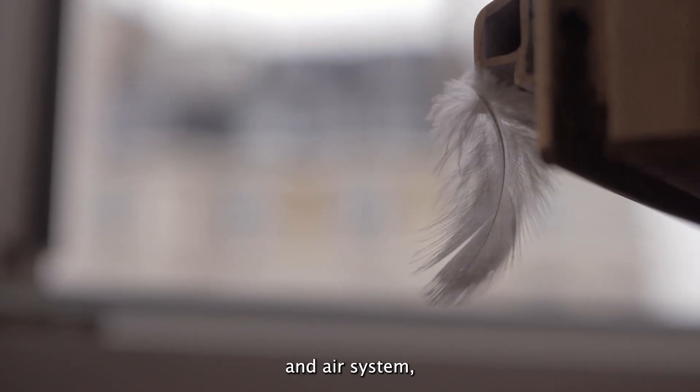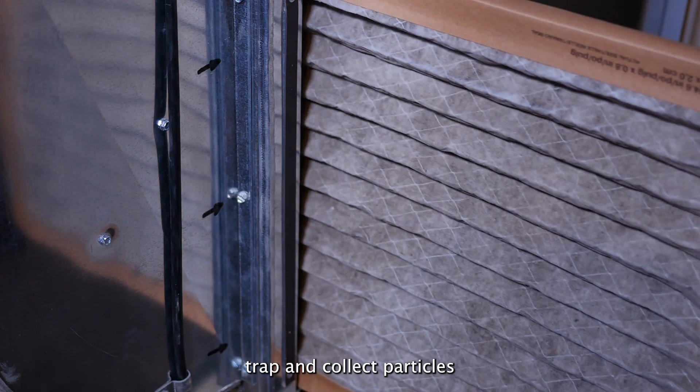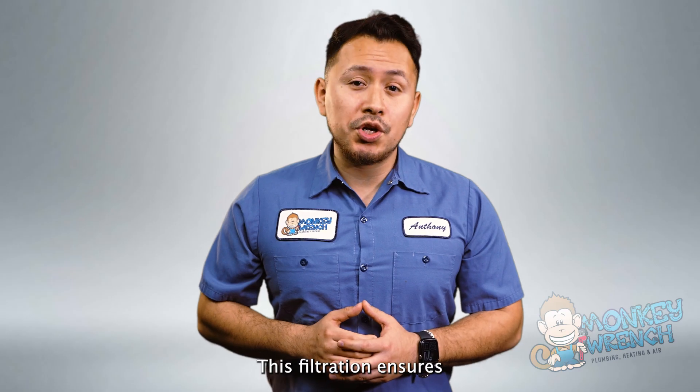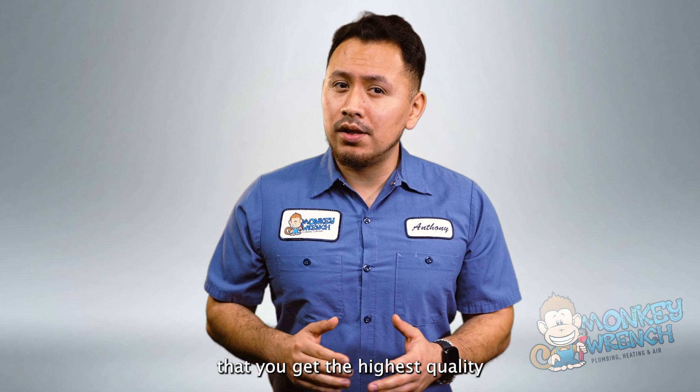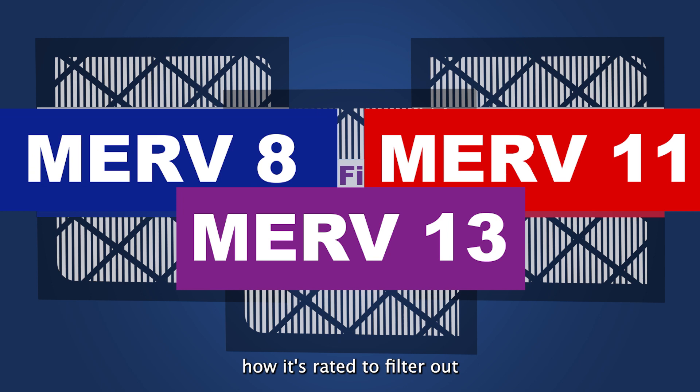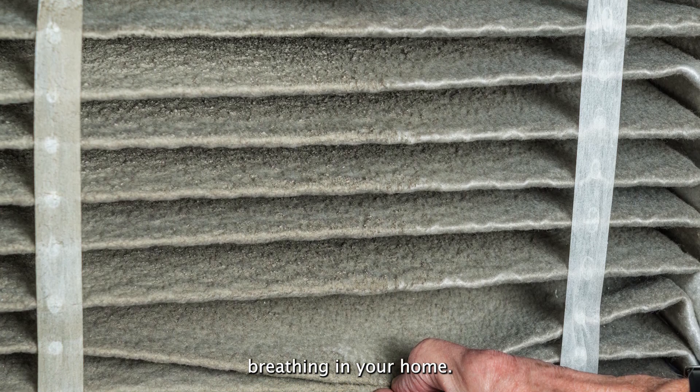As air moves through a heating and air system, air filters trap and collect particles such as dust, allergens, and microorganisms. This filtration ensures that you get the highest quality of air possible in your home. A filter's MERV rating indicates how it's rated to filter out what you don't want to be breathing in your home.